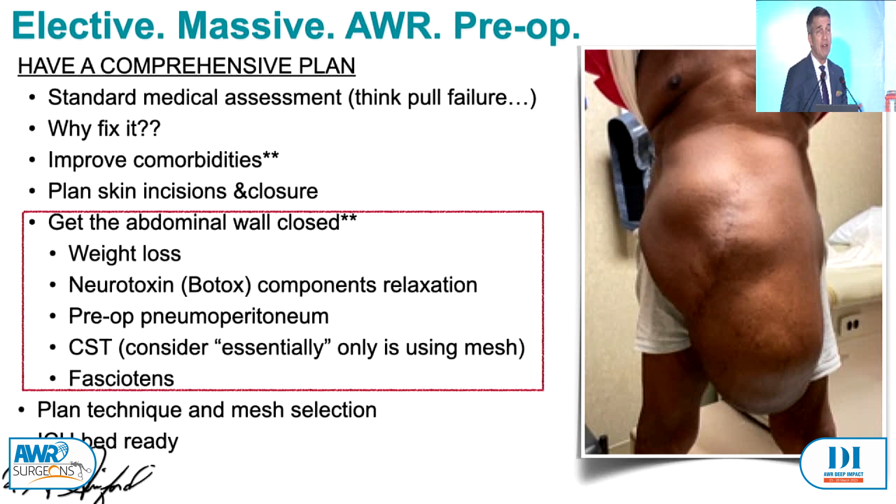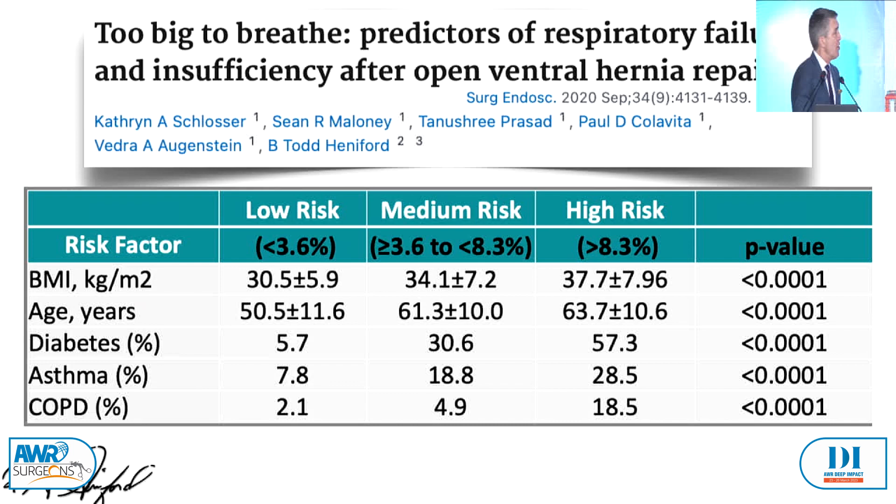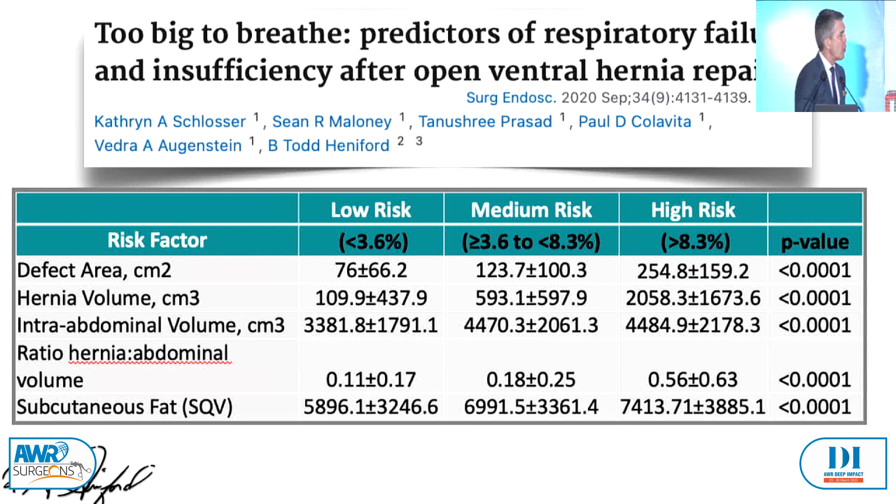The size of the hernia itself — looking at almost 2,000 cases — the size and volume of the hernia predicts all the bad things: how much is outside the abdomen, wound complications, readmissions, reoperations, recurrence, PERC drains, and also the length of stay. When we start looking at patients who end up on a ventilator or in the ICU with high flow oxygen, diabetes increases the chance of this. Also asthma and COPD — patients with some compromise of their lungs. The high-risk patients are those where more than 50% of hernia volume is outside compared to what's inside — increased chance of ending up in the ICU, either on a ventilator or on high flow oxygen.